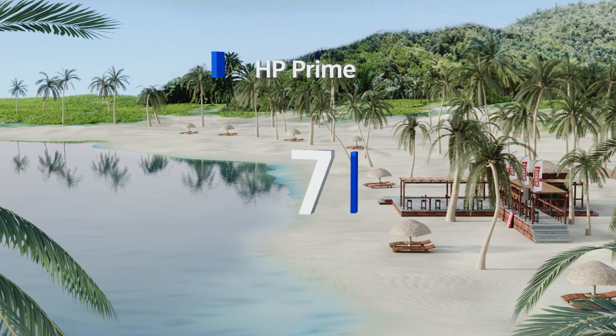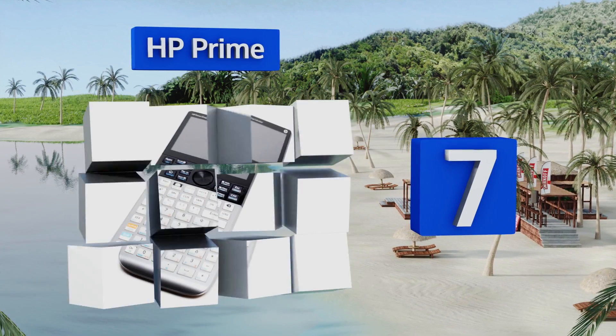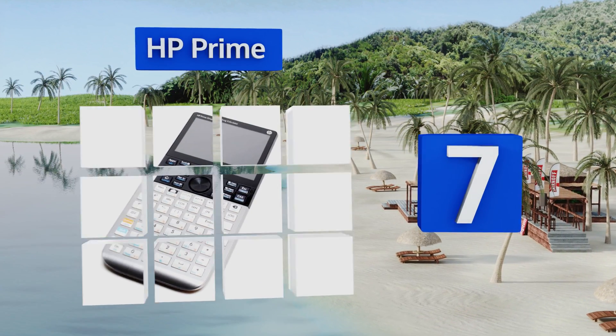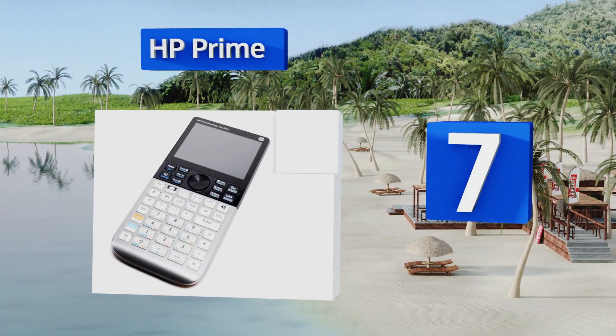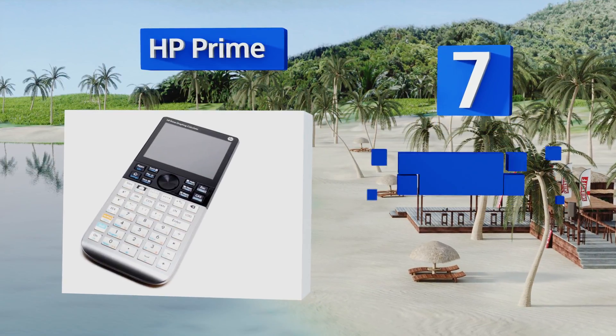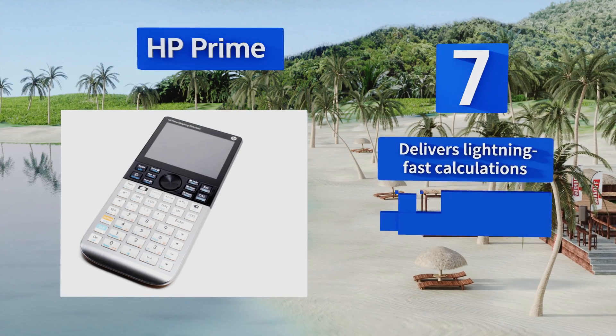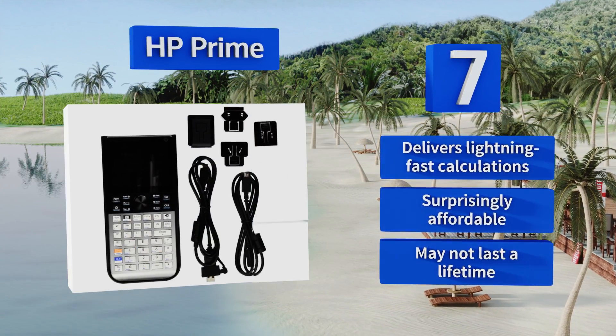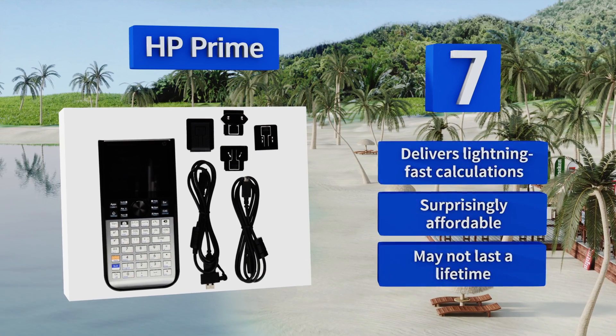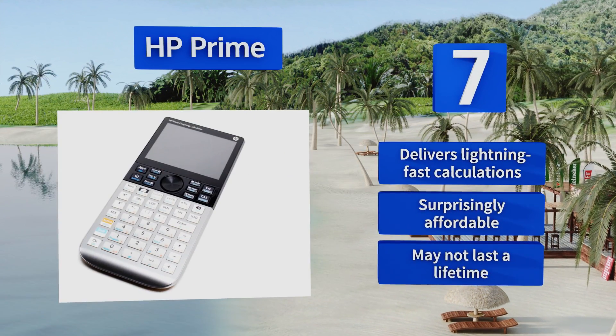At number 7, the HP Prime is a relatively new release, with the look, feel, and capabilities of a luxury electronic device. Its cutting-edge design includes intricate control and versatile wireless connectivity that can help entire classrooms come together and share data. It delivers lightning-fast calculations and is surprisingly affordable, but it may not last a lifetime.